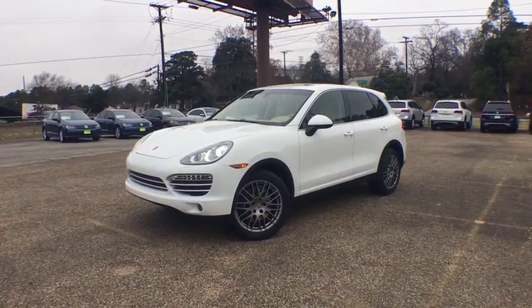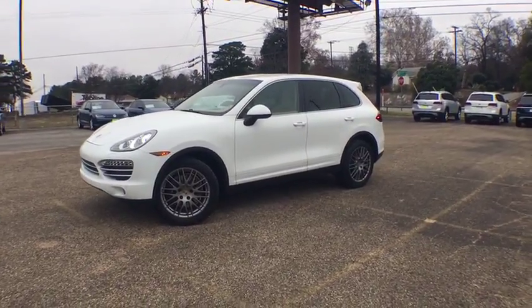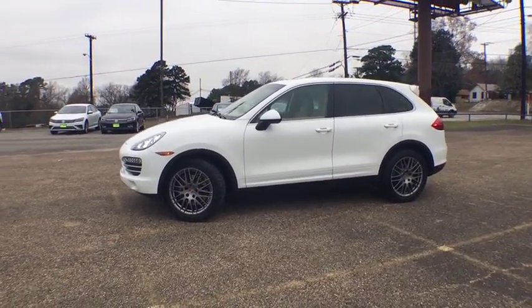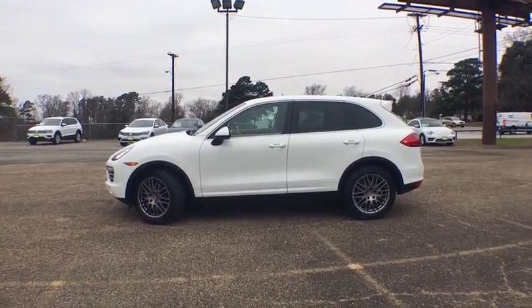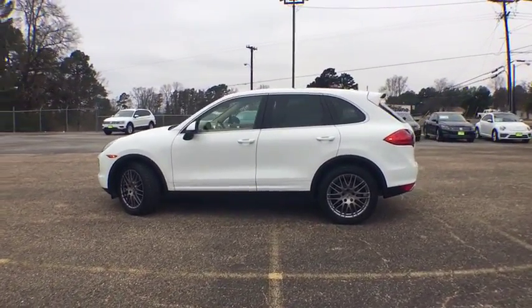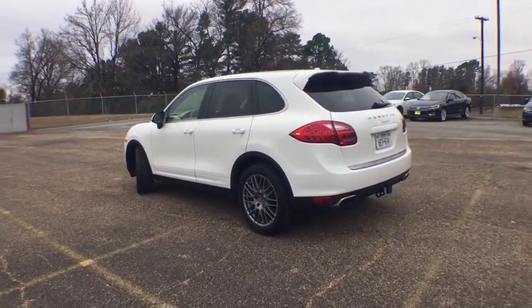The 2014 Porsche Cayenne. The Cayenne was an instant success for Porsche, earning both critical praise and popular acceptance, while reaching 100,000 in sales faster than any Porsche model ever. Porsche just continues to improve it. This vehicle has less than 65,000 miles.